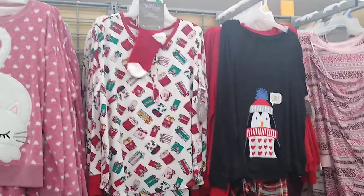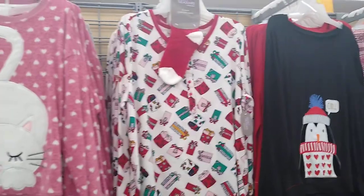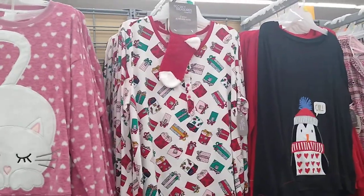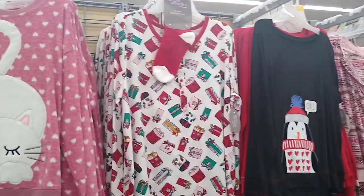Hey everyone, welcome back to Save and Celebrate with Lexus. Today's video, I am in Walmart. I will be showing you guys the Christmas pajamas that they have here. Please make sure to like, comment, and subscribe. Let's get it straight into the video.